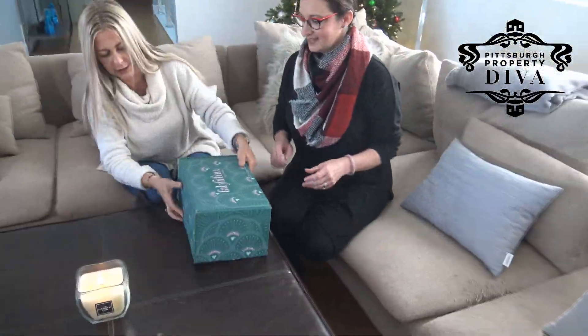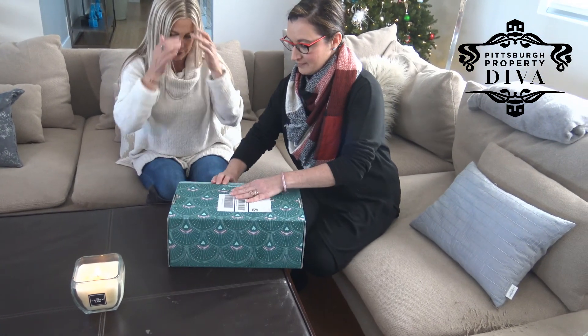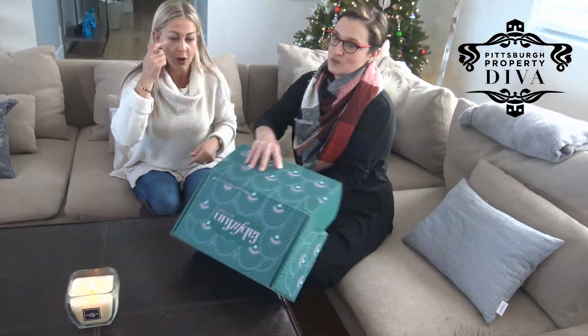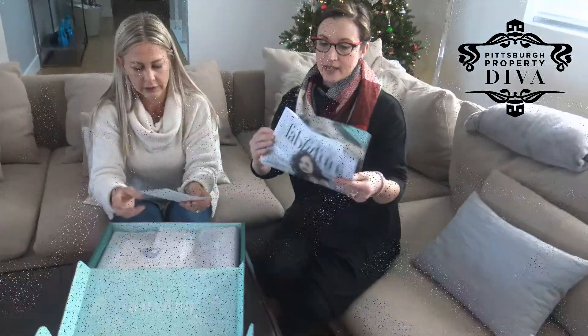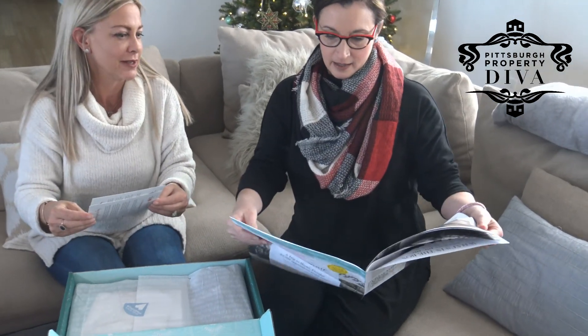Oh, this is ridiculous. I can't get it open. I've got a dog here. This is really tough — tricky. Okay, we have a little flyer telling us how to be fabulous and fit.